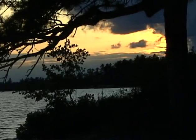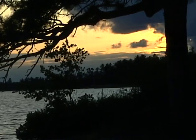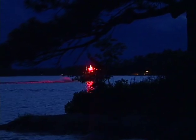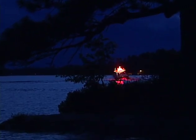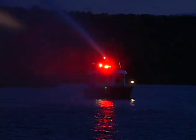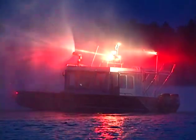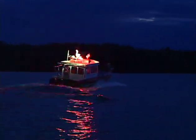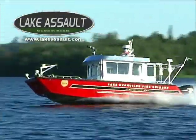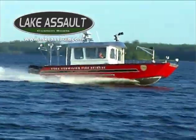As the sun sets over beautiful Lake Vermilion in northern Minnesota, the lake's residents can rest a bit easier knowing that in the event of an emergency, help is just a call away thanks to the Vermilion Fire Brigade. Relying on Brigade 1, a 33-foot firefighting and emergency response boat built by Lake Assault Custom Boats, the Vermilion Fire Brigade is poised day or night for a quick, effective response to any emergencies that might occur.